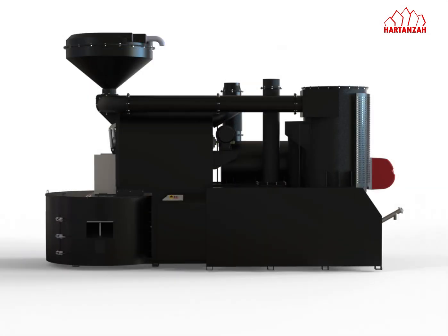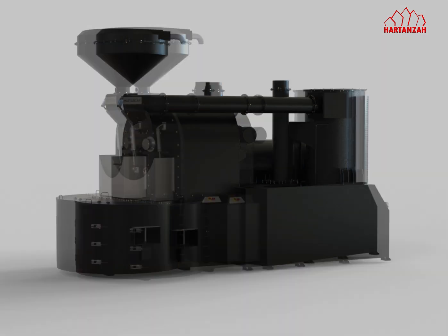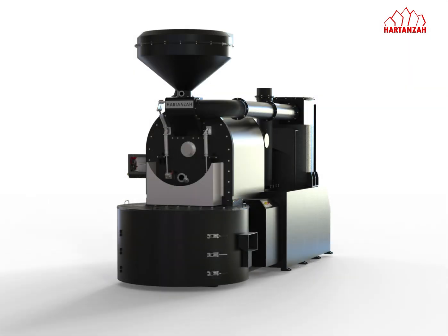Whether you're roasting coffee or cocoa, the DECO 240 ensures consistent, high-quality results with every batch, every day.